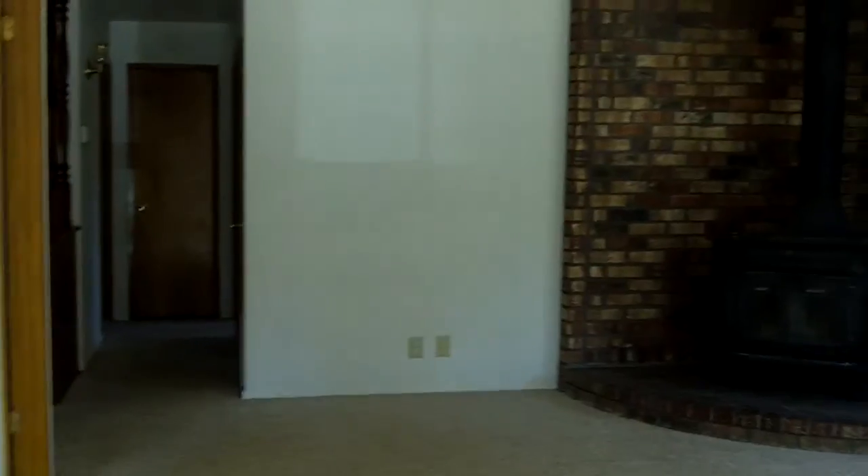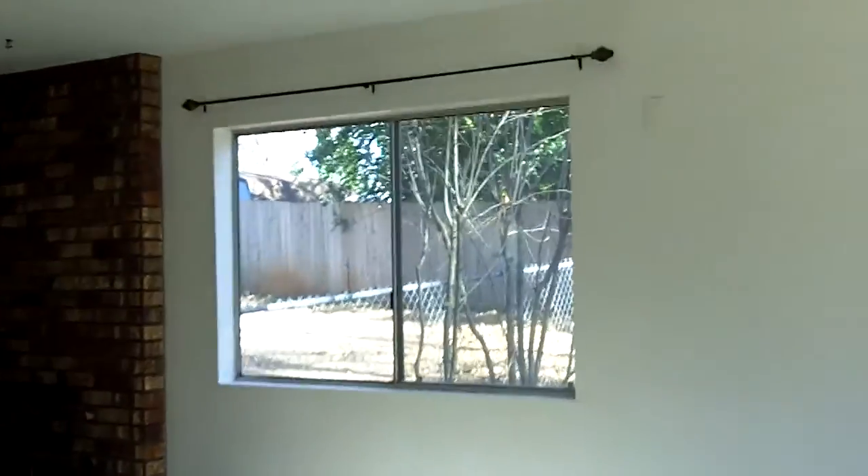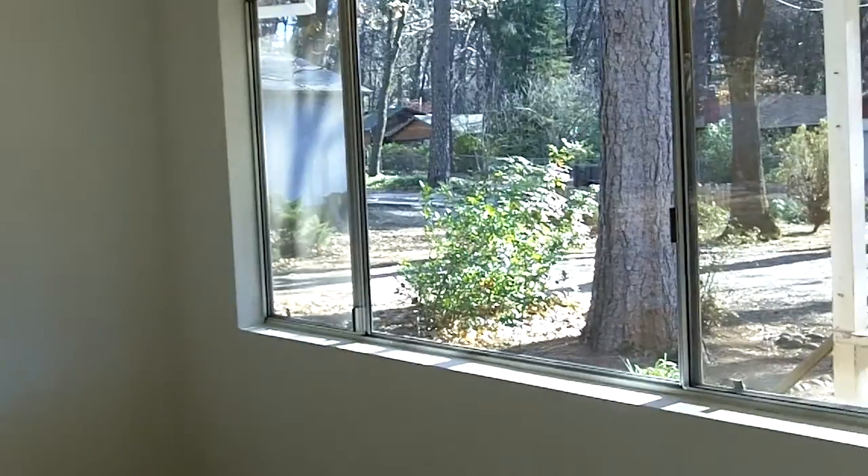As we head on in the front door, you enter into the living room here, which has a nice wood stove, great for those cold winter evenings. Lots of natural light in this room.